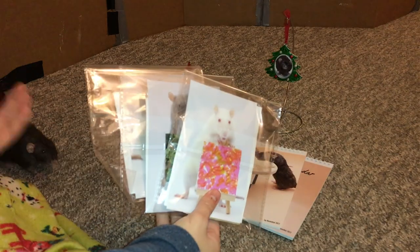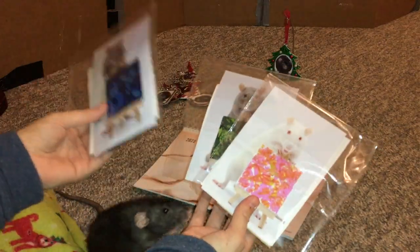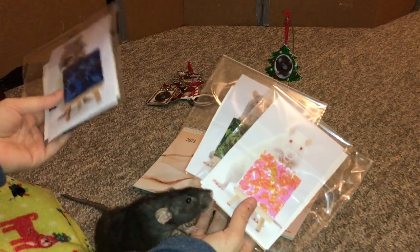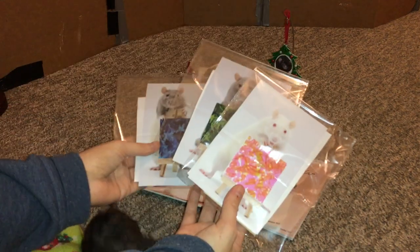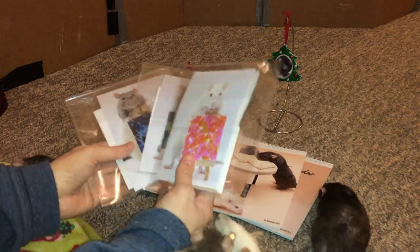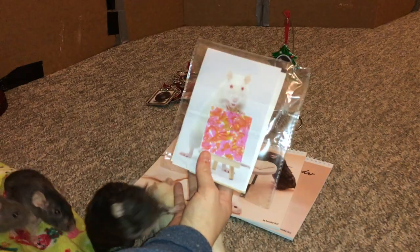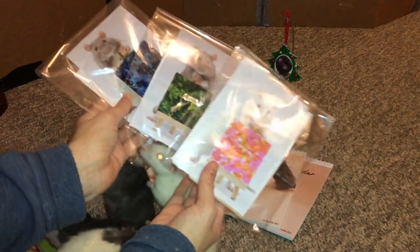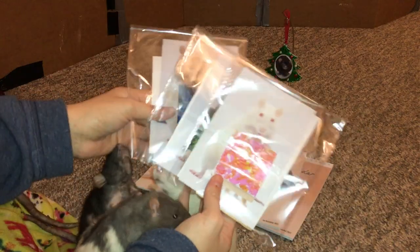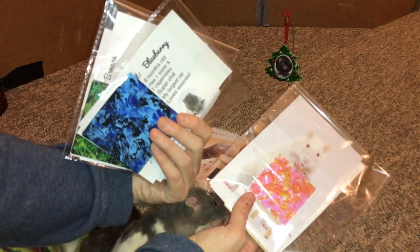The next thing I should talk about — and I'm just going to mention this briefly — is that we're still doing the paintings. Blueberry, Banana, Butter, and Toast have also started to do some paintings. These are just cute tiny paintings. You can see you get a little painting, you get a little bio for the rat who painted it, and you get a picture of the ratty artist posing with their little masterpiece. They come in a few different sizes — these are 3x3s. As you can see, you get to pick two different colors. And there's also a little mini easel option you can buy if you'd like to display them, as I do.